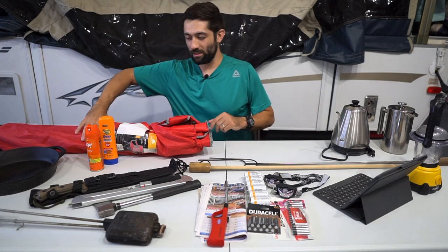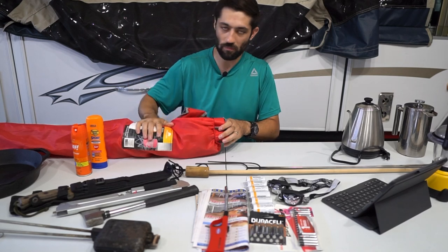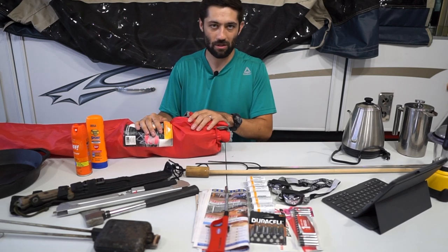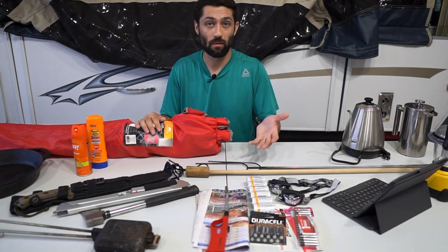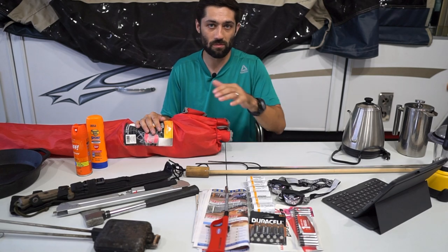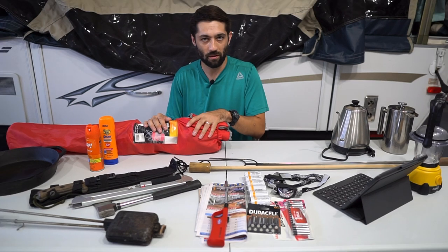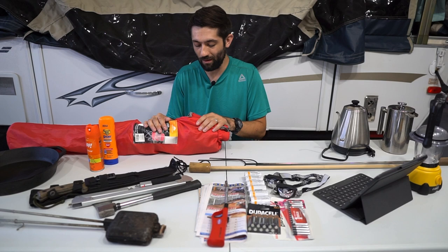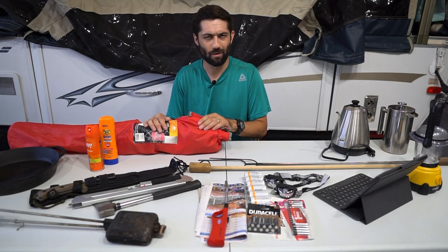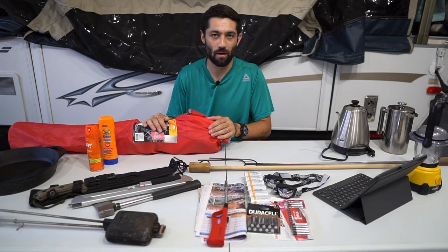The first thing on our list are folding chairs. These are just some run-of-the-mill cheap folding chairs that you can get pretty much anywhere. We always make sure to bring at least two for ourselves, and then as many folding chairs as people are going camping with us — sometimes two, sometimes four, sometimes six — and we'll just throw these in the front storage box. Definitely bring folding chairs. There might be a picnic table at your campsite, but that's not adequate for seating, especially if you're trying to enjoy the fire.